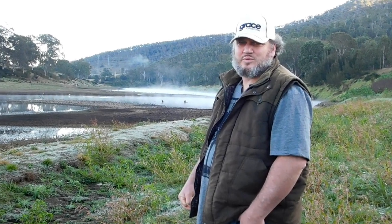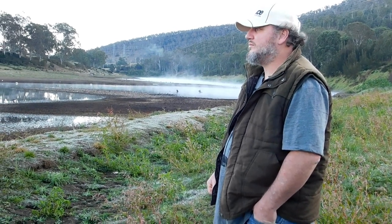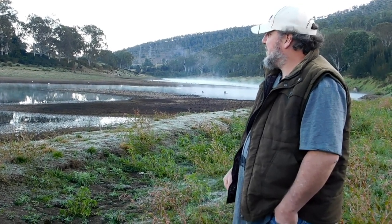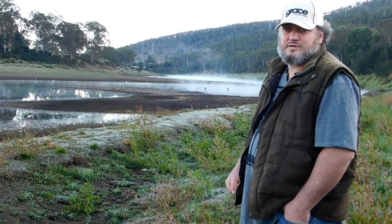It's so different to see it like this with all the water out. It makes you realize how tough farmers are doing it. It's crazy — this used to be such a wide spot on the river.